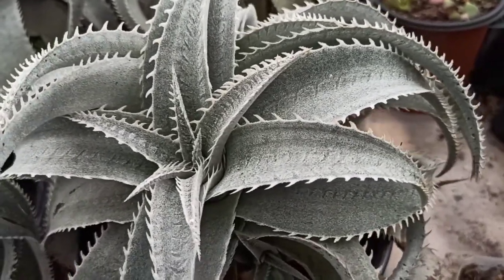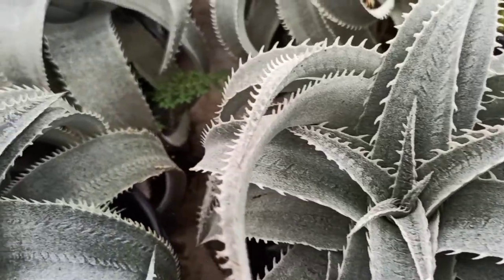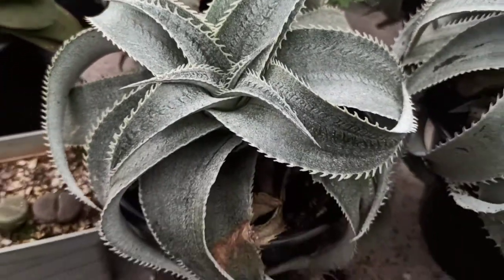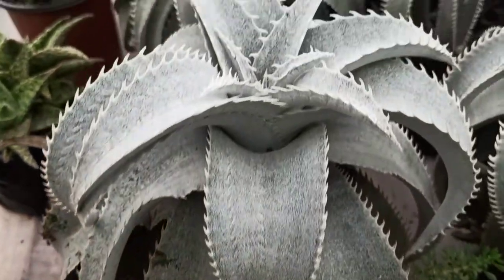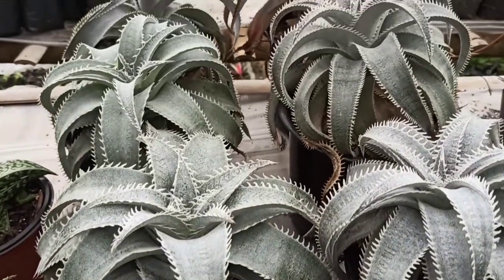So this was all about the different bromeliad varieties in my collection. Hope you liked the video. We'll meet again on Sunday with another video on gardening. Till then, stay safe and stay healthy.